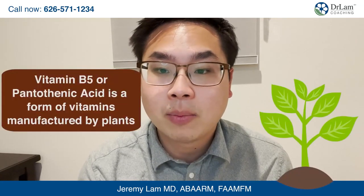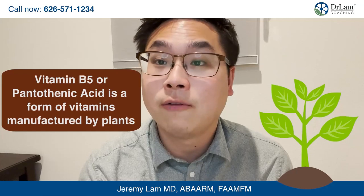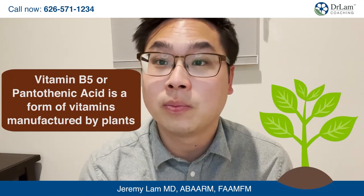The thing about vitamin B5 or pantothenic acid is it's actually a form of a vitamin manufactured by plants. Mammals do not actually make this vitamin intrinsically, but fortunately we get a lot of this through our diet.